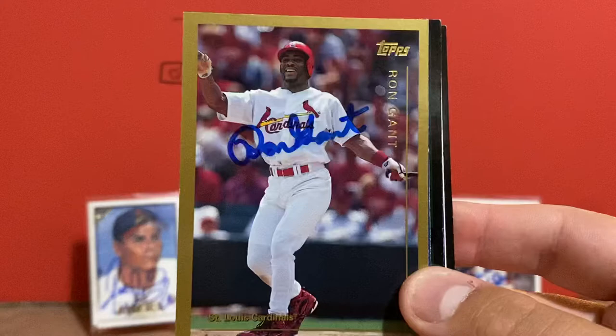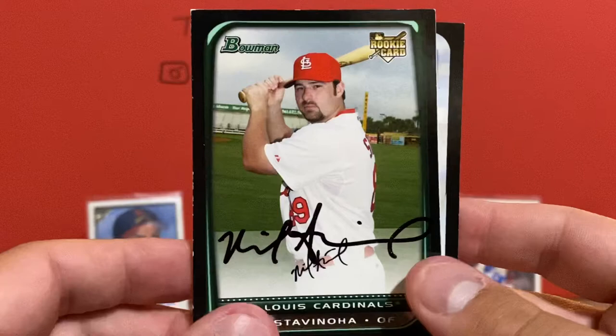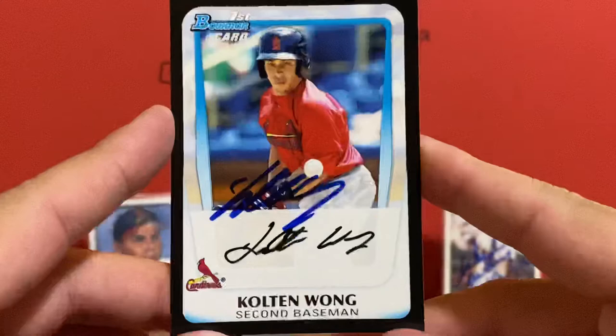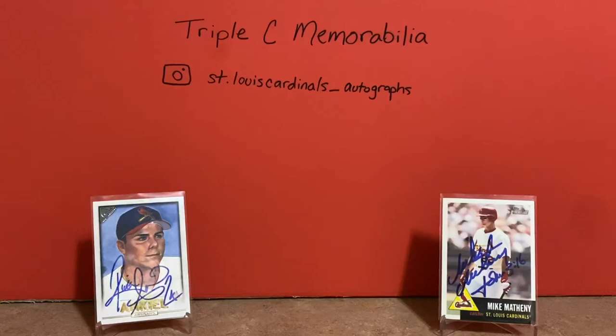This gold Ron Gant, Brian Harper, Nick Stavanoa, Jason Simontachi, Rob Kaminski, and a pretty big one here — a first Bowman of Kolten Wong. So that's a nice one to have. Really happy to add this one to my collection. Picked up all those either from Facebook or a YouTube trade.